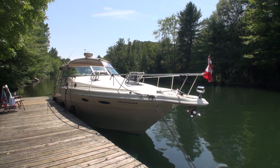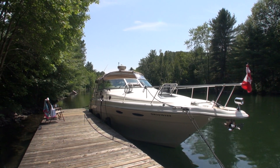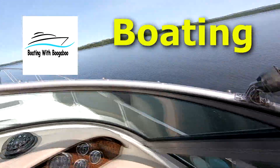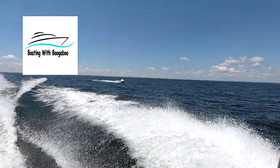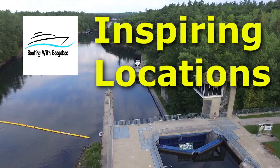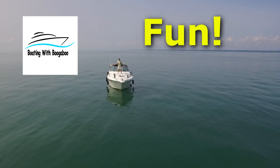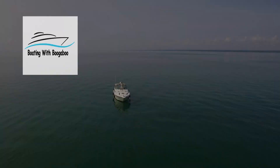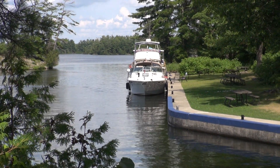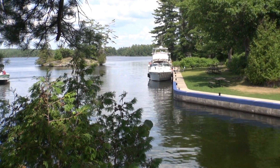When traveling the beautiful Trans7 waterway, one has the option of spending the night at any of the locks along the system. One of the highlights for us when traveling on the Trans7 waterway is spending a night or two at the locks.